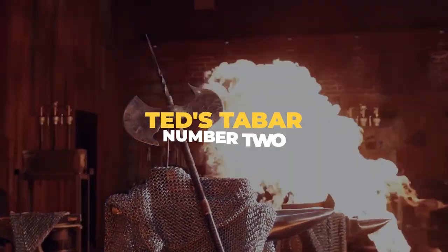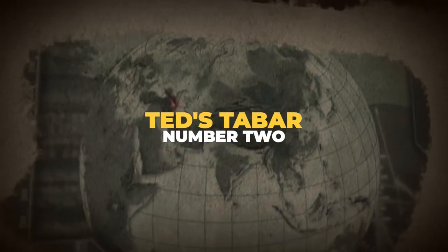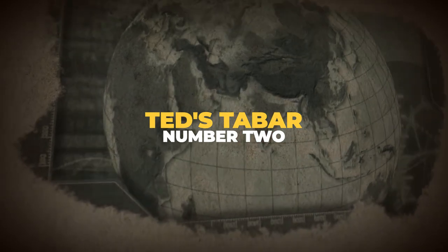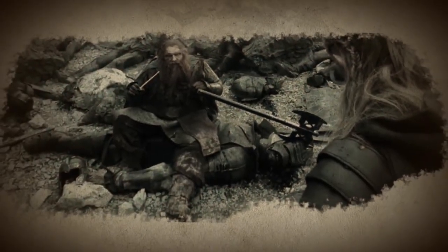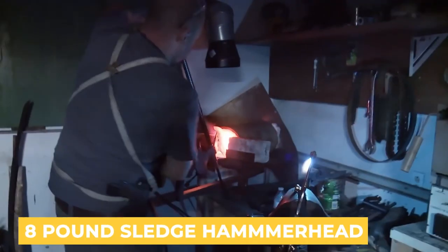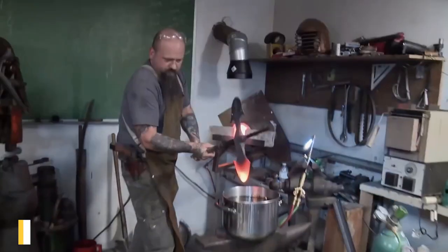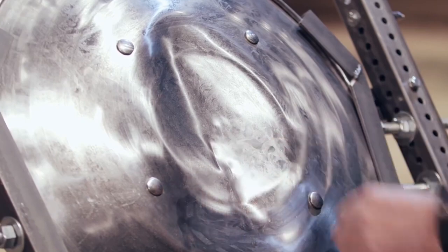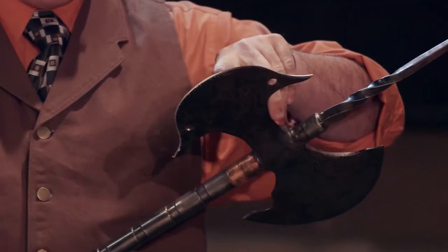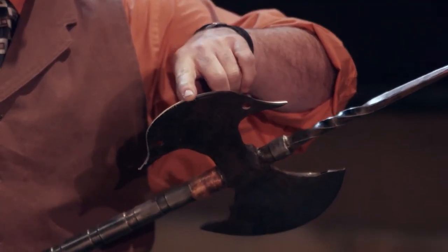Number 2: Ted's Tabar. With origins from Persia, India, and Armenia, the Tabar is a traditional battle axe made entirely out of steel. While an all-steel weapon can be an advantage on the battlefield, it caused some construction challenges for the forgers. Winner Ted Thompson made his axe head out of an eight-pound sledgehammer head, admitting he wanted to chop a car in half with his Tabar. During the strength test, his Tabar left a strong crease in a shield yet maintained its straightness, showcasing the advantages of all-steel construction.